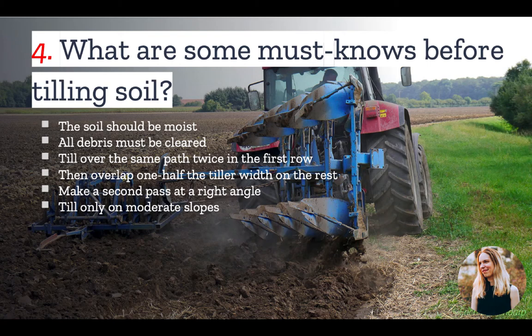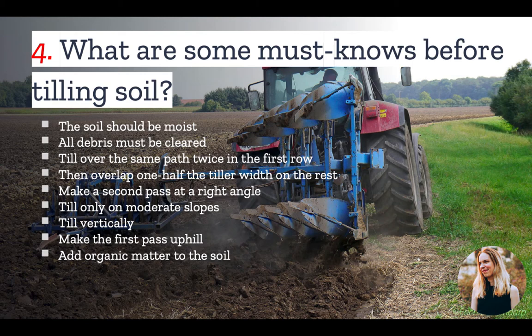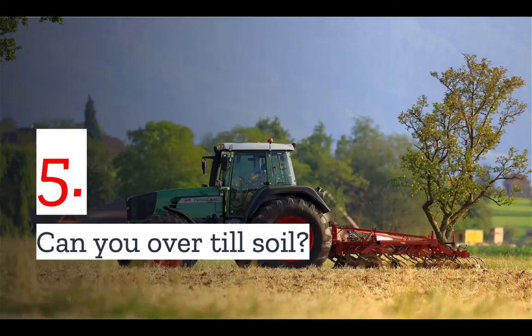It's generally a good idea to till only on moderate slopes — never till soil on steep ground where footing is difficult. When tilling on slopes, till vertically or in up and down directions rather than terracing. This allows maximum planting area and leaves room for cultivating. When tilling on a hill, make the first pass uphill, as the tiller digs more deeply when going uphill than it does downhill. When tilling, be sure to add organic matter to the soil to help it hold moisture, and avoid leaving footprints or wheel marks.